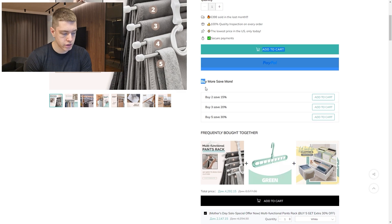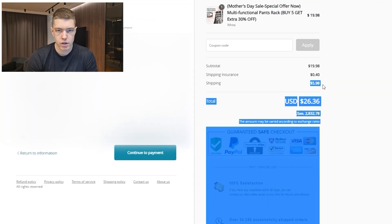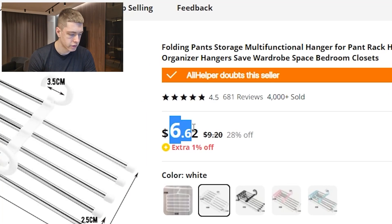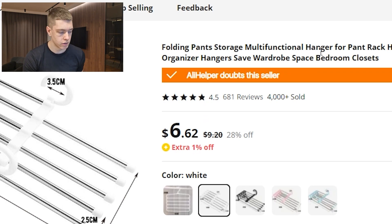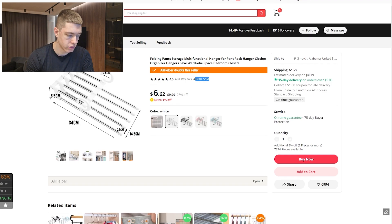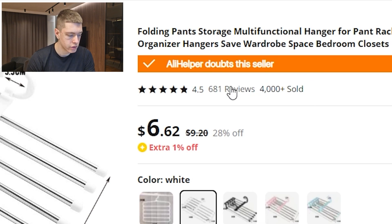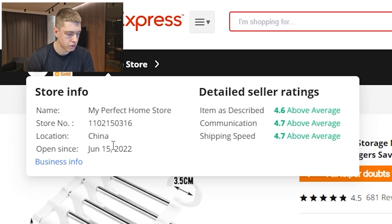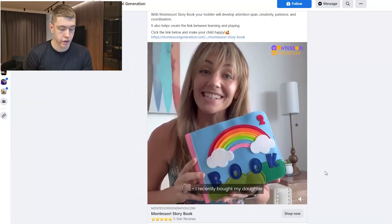Their product page is selling one for around $19 with two color options, though the description looks spammy. They have a sticky add-to-cart and eight reviews, plus a quantity discount. They charge $6 for shipping, making the total around $26. On AliExpress the same product is only $6.62, leaving about $20 of margin per sale — and as you scale, per-unit cost drops because you won't be paying shipping. This listing has over 4,000 sales, 681 reviews, and a 4.5-star rating with 15-day delivery.